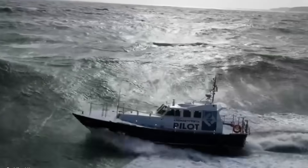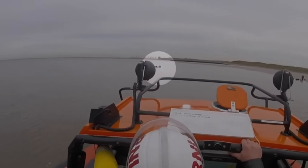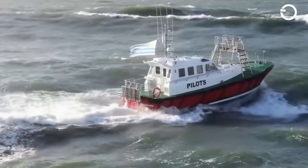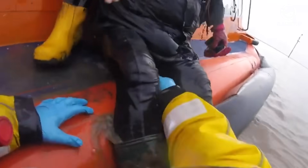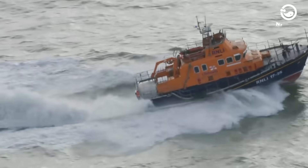Every ship is required to have them, not just because of rules, but because when the sea gets rough, these lifesavers rise to the challenge. The world's best lifeboats are more than just boats — they are a beacon of hope. Built to be super strong and reliable, they ensure that people can get away from danger quickly and safely. When things take a turn for the worse out on the water, these boats step in to save the day.